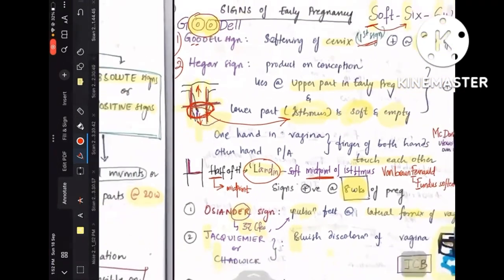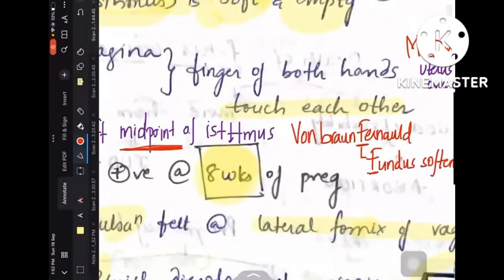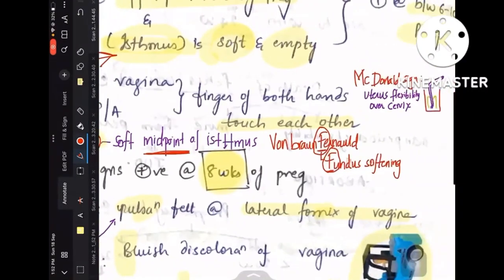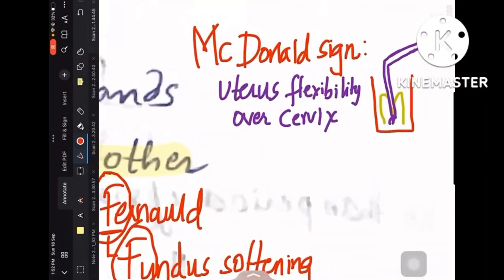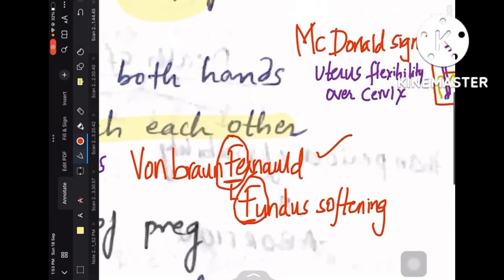Coming to Von Braun Fernwald's sign — this is also a new sign. FRF stands for fundus softening. Coming to McDonald's sign: here's a small drawing — imagine a McDonald's soft drink with a straw that has a spring mechanism so you can bend the upper part of the straw over the lower part. Think of the upper part as the uterus and the lower one as the cervix. The easy flexibility of the uterus over the cervix is called McDonald's sign.